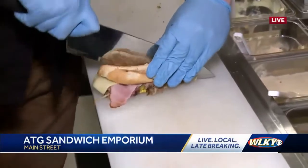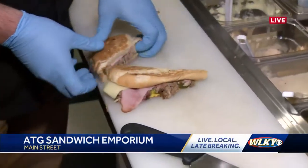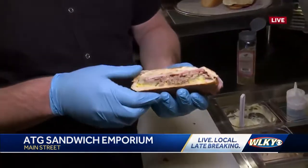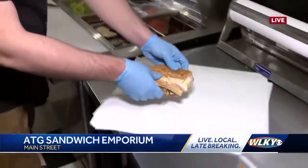So what's on the Cuban? It is a classic Cuban. We got our ham, our Swiss. We also have the pulled pork that we make at Slugger Field at our smokehouse, some yellow mustard, some pickles. That's going to go to your hungry fiancé at home — got to keep them happy.